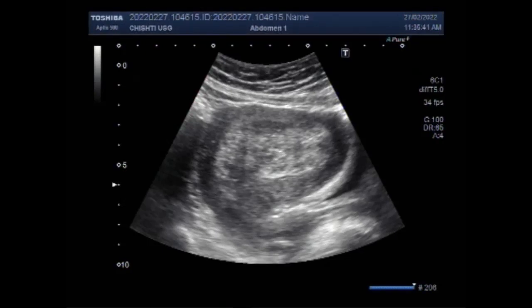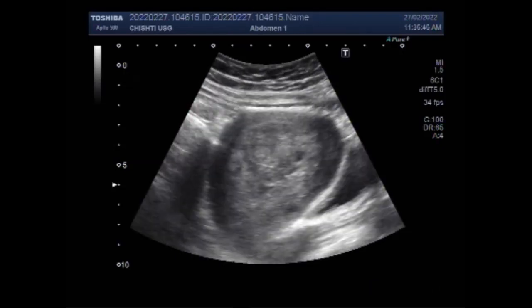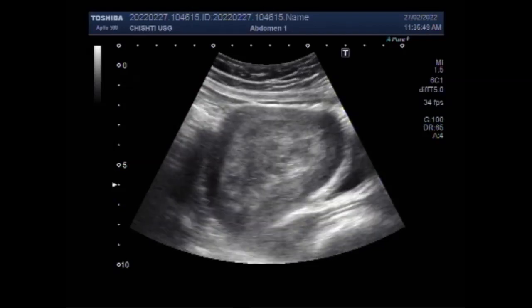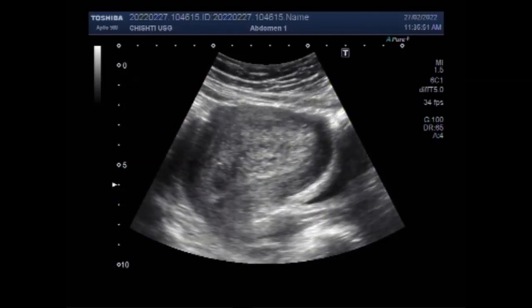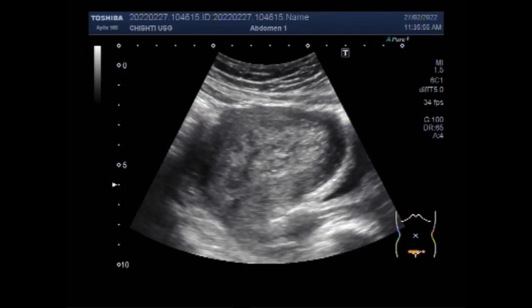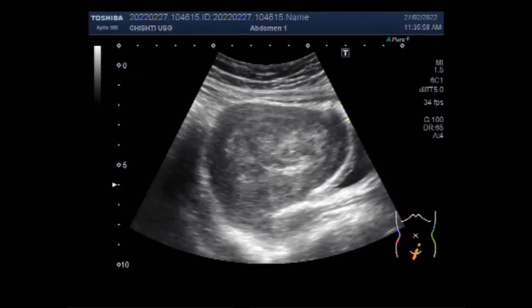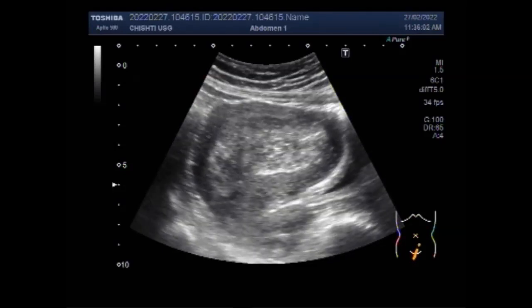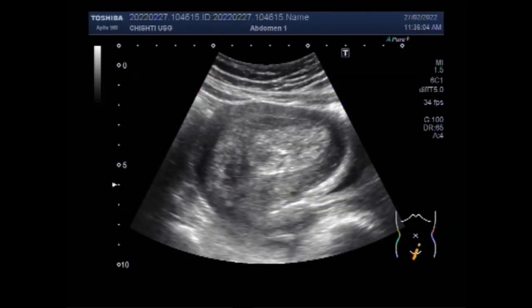Dear viewers, I hope you are all fine. This ultrasound video shows a large uterine polyp in a patient aged about 37 years, having four children, and she is experiencing irregular and heavy uterine bleeding.